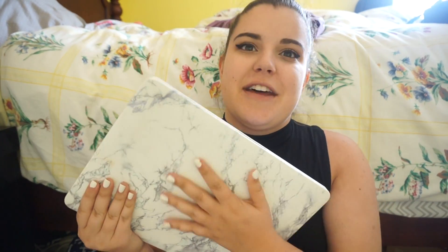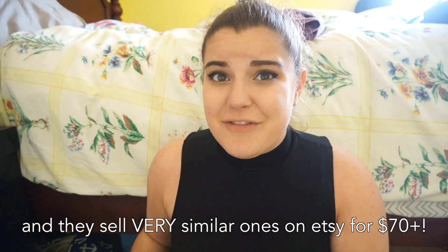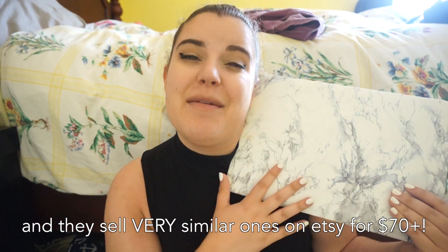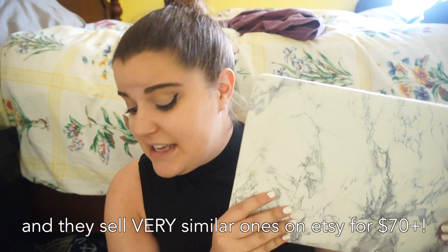My next physical favorite is my new MacBook case. I got it for my birthday — kind of a gift to myself because I picked it out, but it was from my parents. It is a faux marble-looking case. It's kind of rubberized with a white bottom. I got it off Amazon for only about $10 or $15, which is really inexpensive for a snap-on Mac case. I'm obsessed with it. I think it's so cute and really classy.